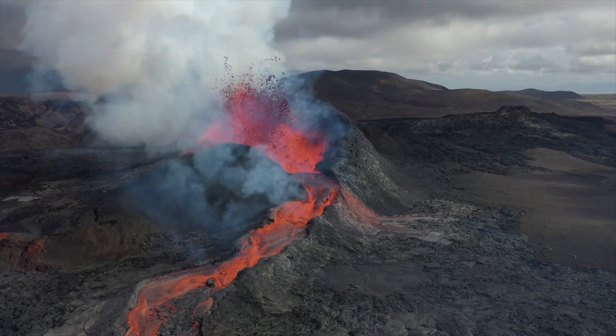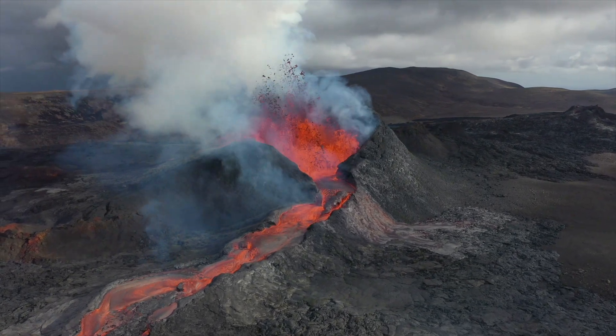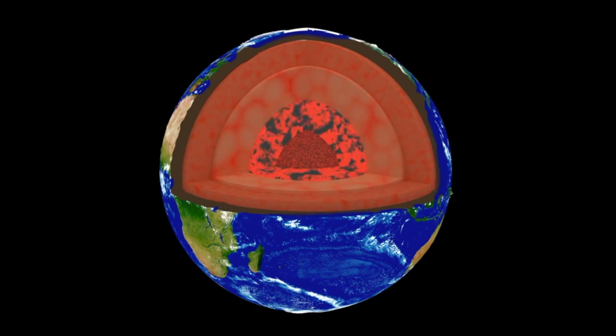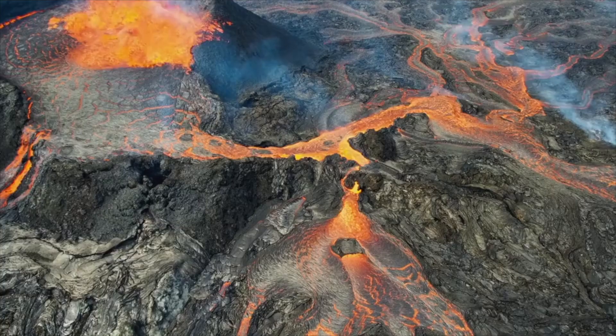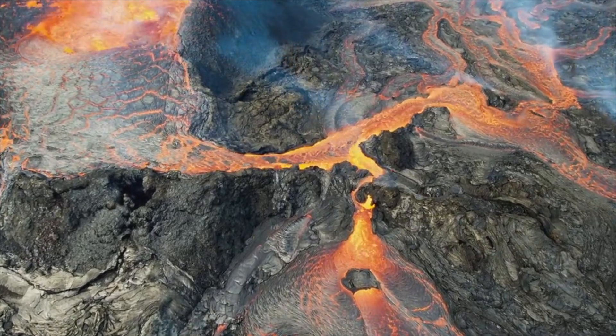Volcanoes are extremely powerful forces of nature. But what is a volcano? What causes it to erupt? If you could travel beneath the earth's crust, you would find that we are floating on a sea of magma, or melted rock. A volcano is like a vent where this magma can reach the earth's surface.